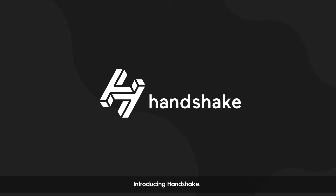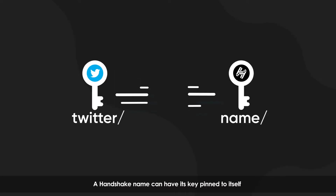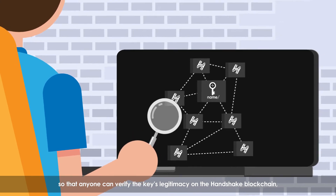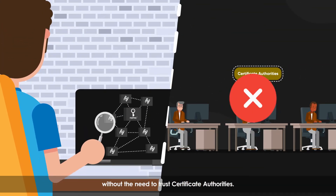Introducing Handshake. A Handshake name can have its key pinned to itself, so that anyone can verify the key's legitimacy on the Handshake blockchain, without the need to trust certificate authorities.